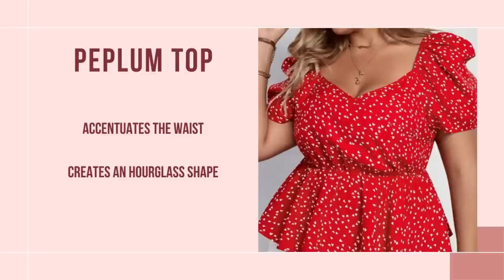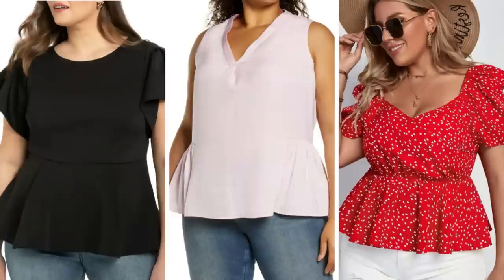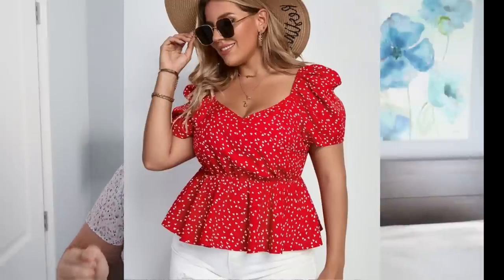The next top I have for you is a peplum top, but you have to be very careful. You want one that doesn't add too much fabric. Basically a peplum top has an extra piece of fabric sewn underneath the belly that gives the illusion that that is your waist, but you don't want anything too tight or too big — it has to be just right. It has a built-in waist that automatically gives you an hourglass shape so you're going to look slimmer.